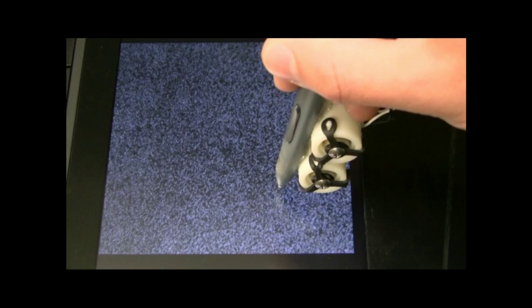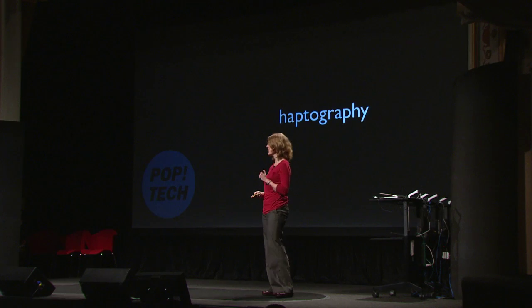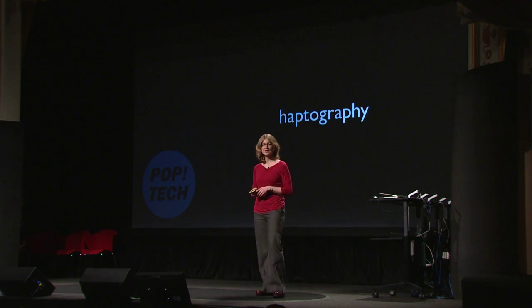We're adding touch into these digital interactions. I call this whole process haptography — haptic photography — and I hope it can be useful in things like online shopping or medical simulation.